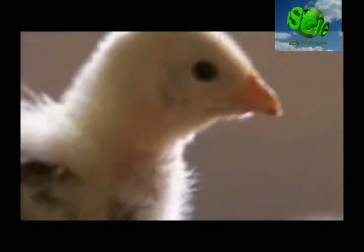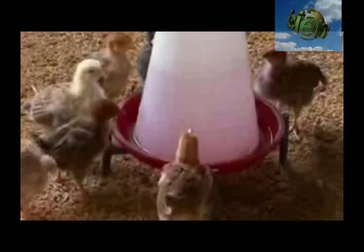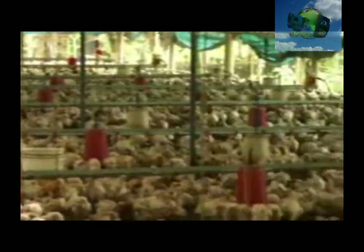Newcastle disease is a contagious bird disease affecting many domestic and wild avian species. It is transmissible to humans. It was first identified in Java, Indonesia, in 1926.